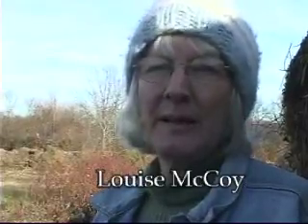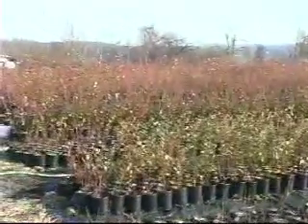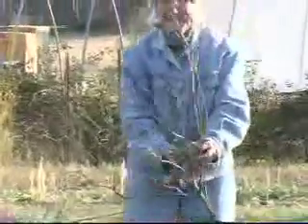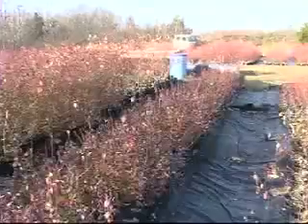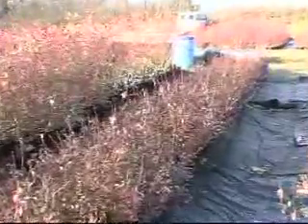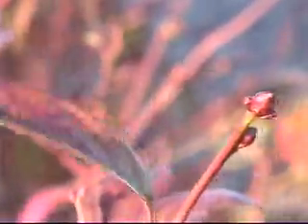I sell blueberry plants at the farmer's market when it's time for people to be planting blueberries, which would be fall and spring. But I tend to extend that a little bit because I'm selling plants in containers at the farmer's market, and people can take them home and plant them past normal planting season. They love to buy plants when they have fruit on them, so I sell them all the way into the season in June.